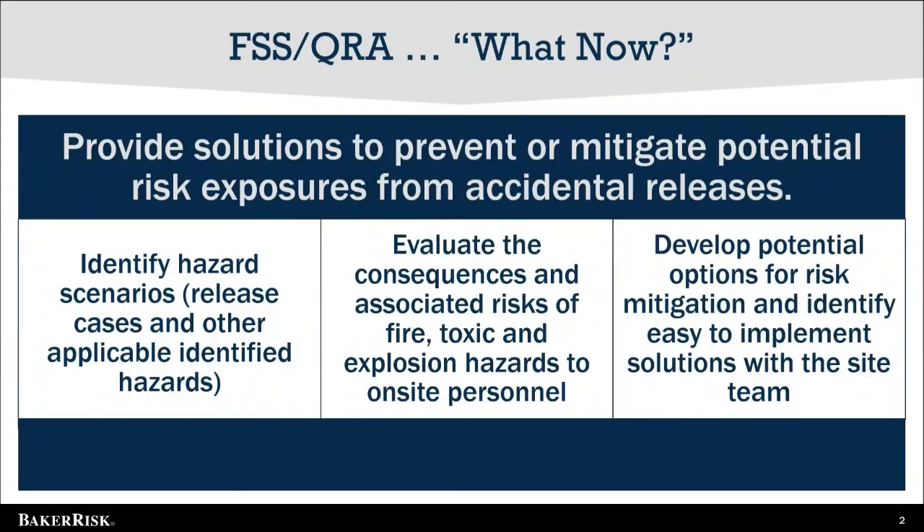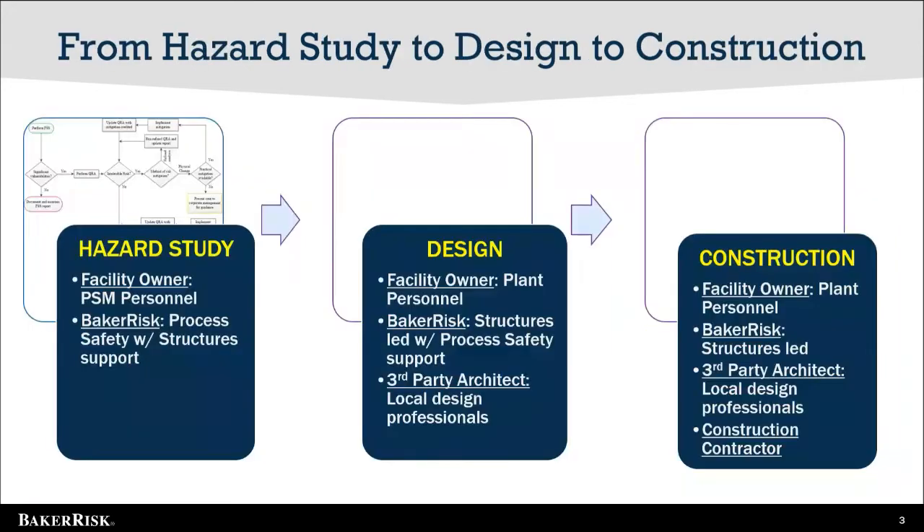Every year, we complete hazard assessment studies to determine the risks to personnel from blast, flammable, and toxic hazards. At the completion of these studies, a natural question from the owner is: what options do I have to reduce my risk? Baker Risk partners with the owner to understand the benefits of each potential risk mitigation option and how each option could be executed. One of the potential options is to implement building upgrades.